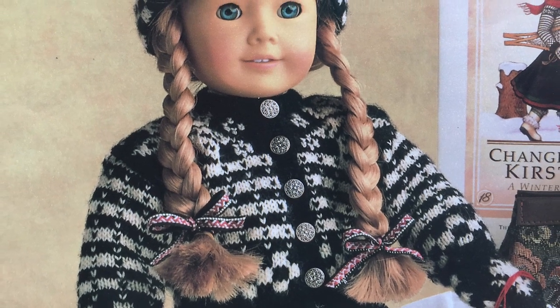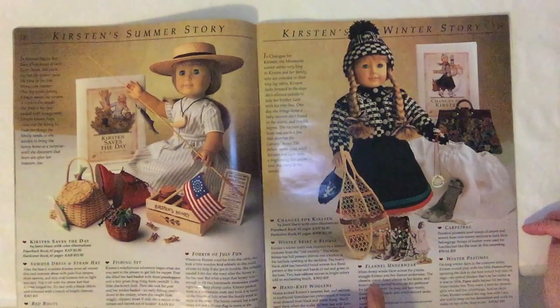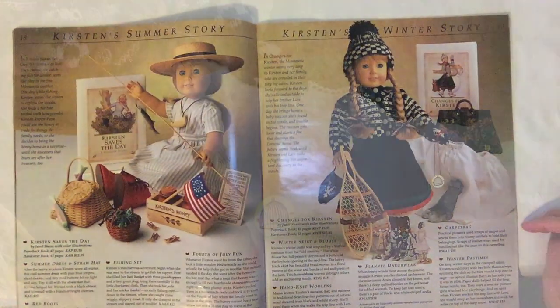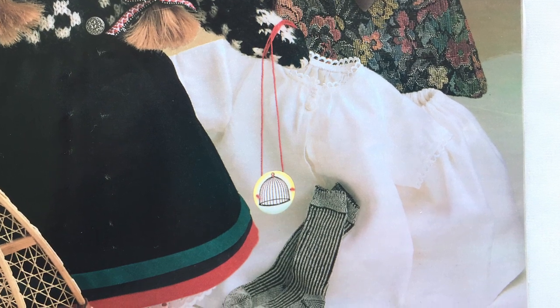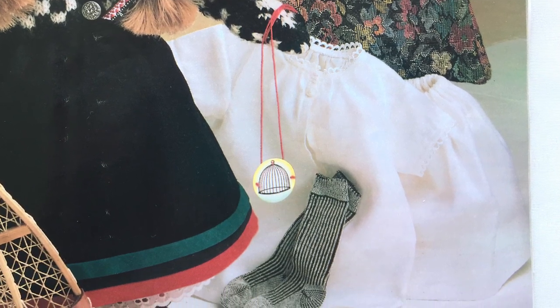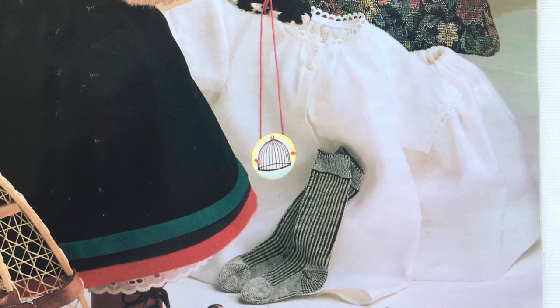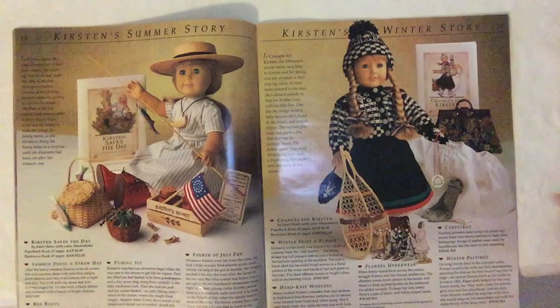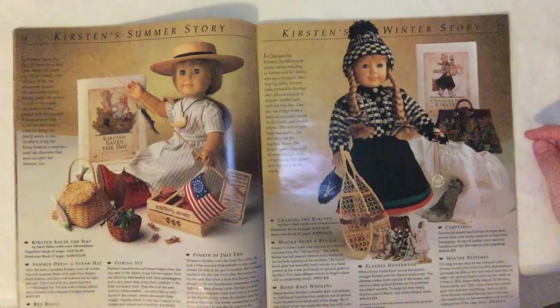Cute little hairstyle with her braids down. Flannel underwear: when frosty winds blow across the prairie, snuggle Kirsten into her flannel underwear — the chemise comes down almost to her knees and there's a deep quilted border on the petticoat for added warmth. To keep her toes toasty, there's a pair of black and white striped socks. Cute, cute, cute. And this carpet bag totally reminds me of Mary Poppins.